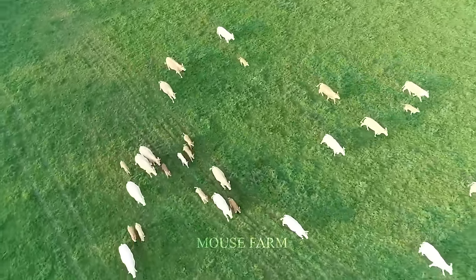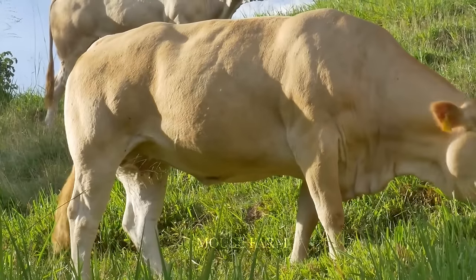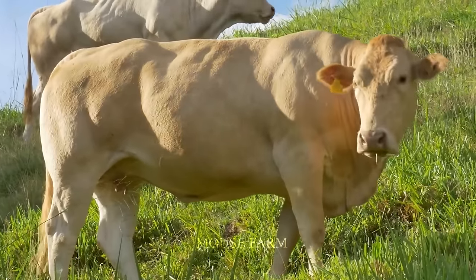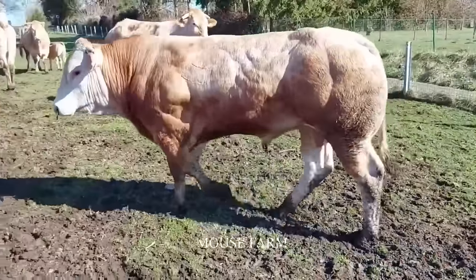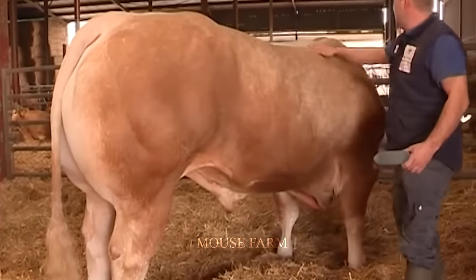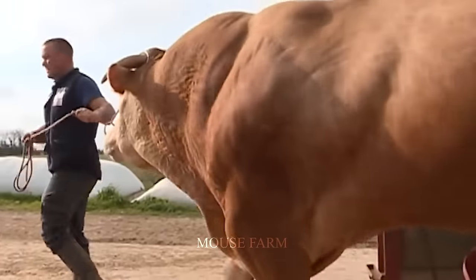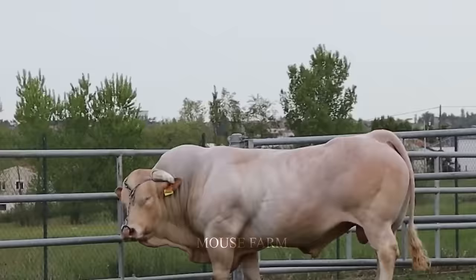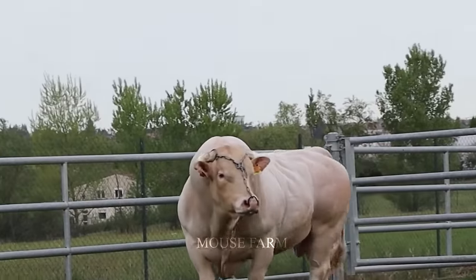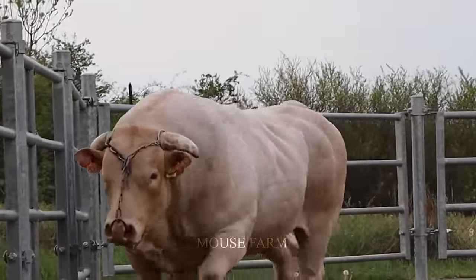Hello friends! Known as the King of Cows, Blonde Aquitaine cattle, commonly known as Raza cattle, are the heaviest cattle breed in the world. With a maximum weight of nearly 3,000 pounds, this method of raising muscular cows is also attracting a lot of attention. Join Mouse Farm to learn how farmers raise animals to create muscular cows in this video. Let's go together now!